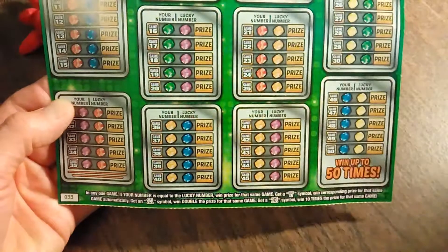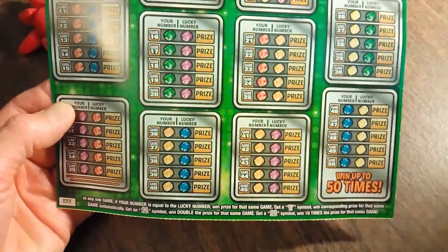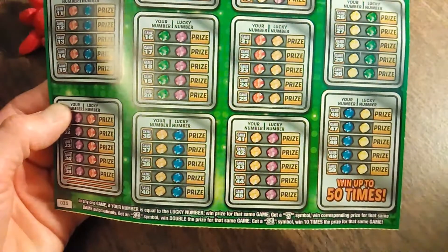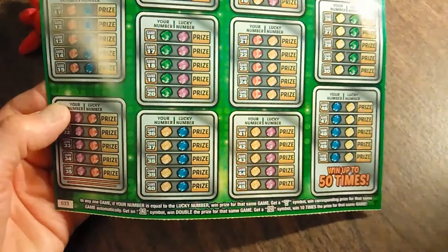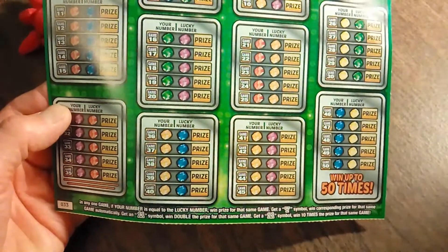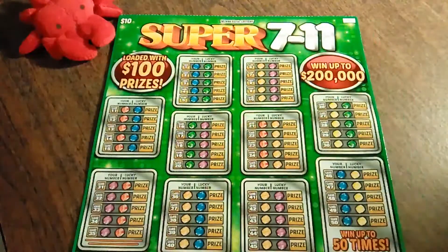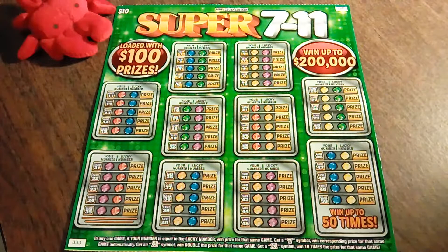So what do we need to do here? It looks like if any of your game numbers equals the lucky number, win the prize shown. Get a 7 symbol, win the corresponding prize for that game. Get an 11 symbol and double the prize, and get a 21 and ten times the prize. So if your number is equal to the lucky number — it doesn't need to exceed, it just needs to be equal. Or a 7, 11, or 21.